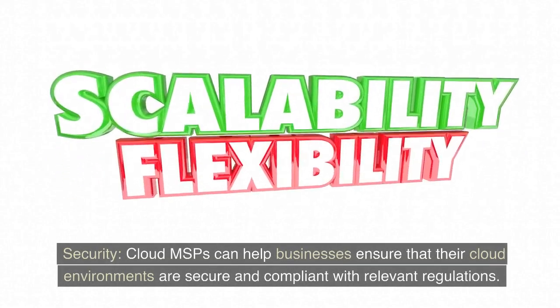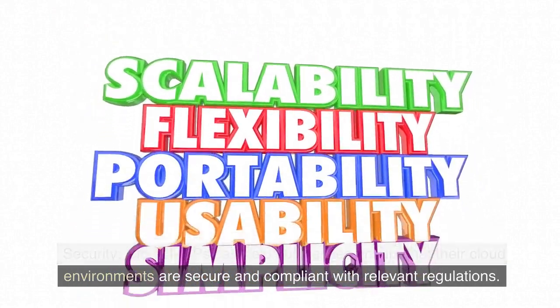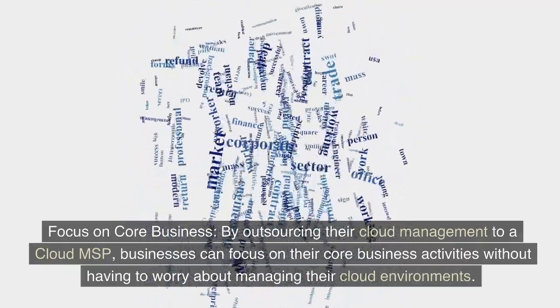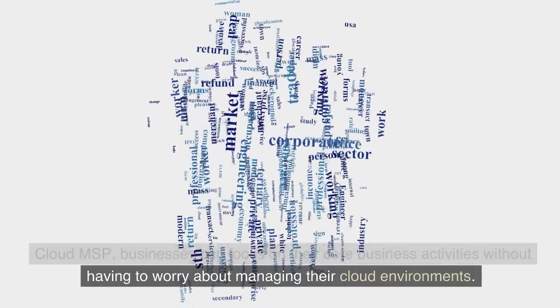Security: Cloud MSPs can help businesses ensure that their cloud environments are secure and compliant with relevant regulations. Focus on core business: by outsourcing their cloud management to a Cloud MSP, businesses can focus on their core business activities without having to worry about managing their cloud environments.